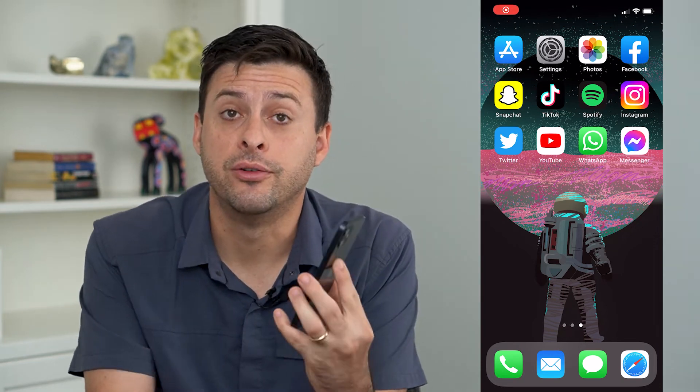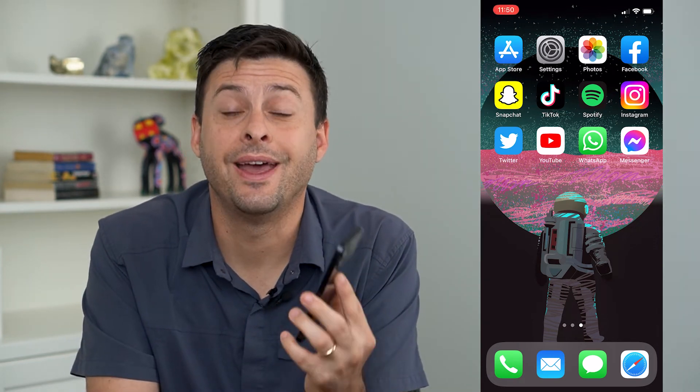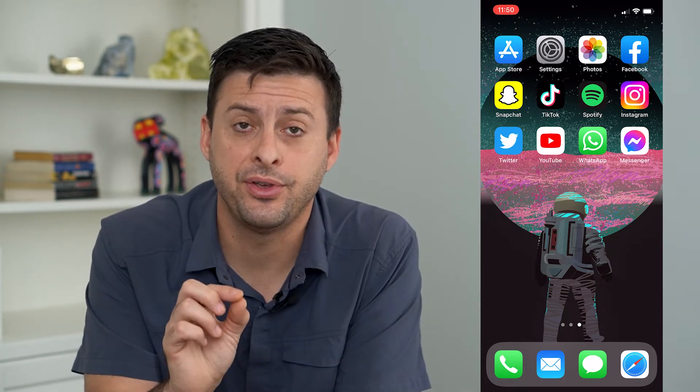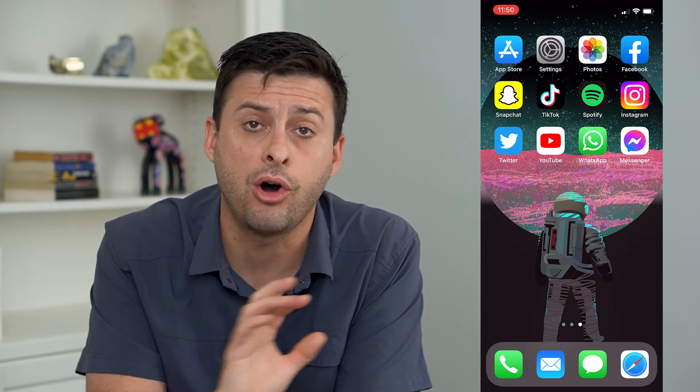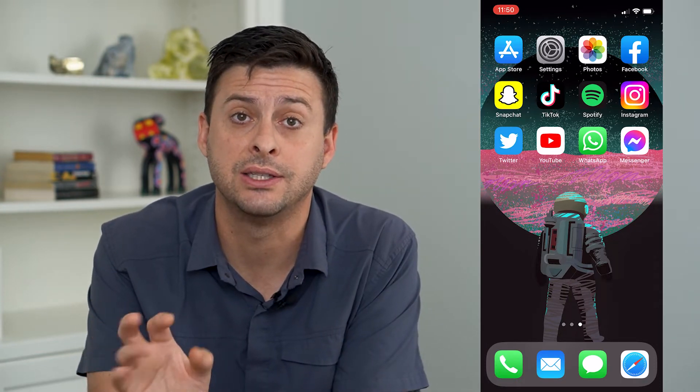Let's silence all of your notifications on your iPhone except for calls. Now you might be wondering — if you are working and you get a phone call, you want to answer it, you want to get a notification, but everything else — text messages, app notifications — you want all those other things silenced. I'm going to walk you through the steps to do that and set that exact same focus mode up.